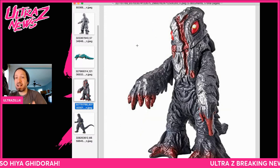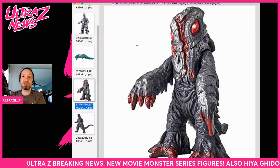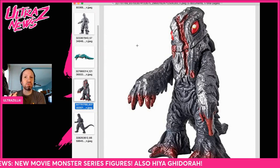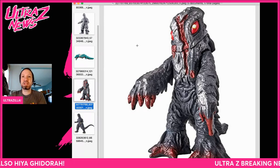Then we got Heedera, and I just reviewed YMSF's Heedera. I think this one looks really, really good. I think the colors look pretty spot on here, so I'm really excited to get the movie monster series version of this as well. That's gonna be fun. I really like what I'm seeing from this Heedera.